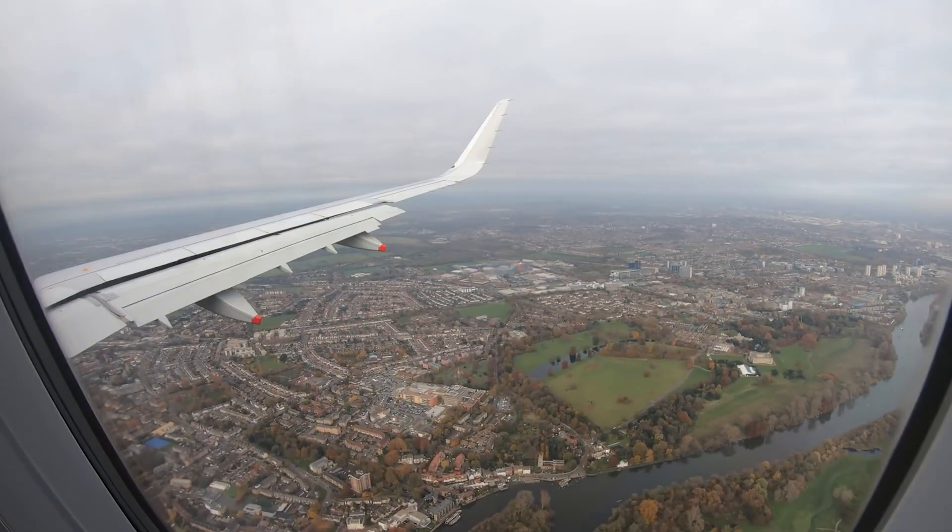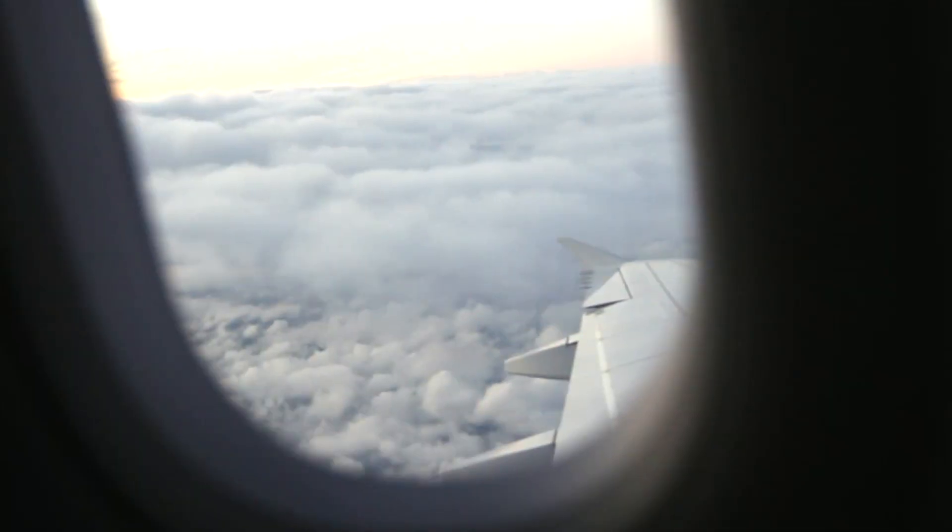Cabin pings — you'll hear various pings from the interphone system in the cabin. Some will be passenger call bells, some will be calls on the interphone system from the flight deck to the cabin, or within the cabin itself from the front to the back.